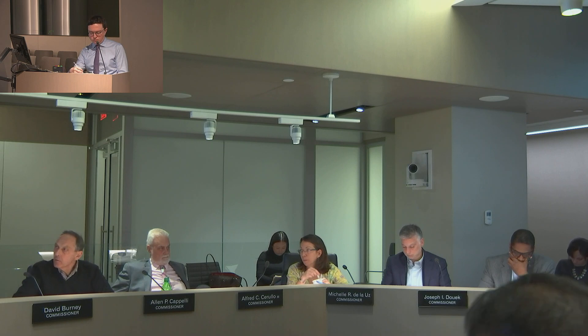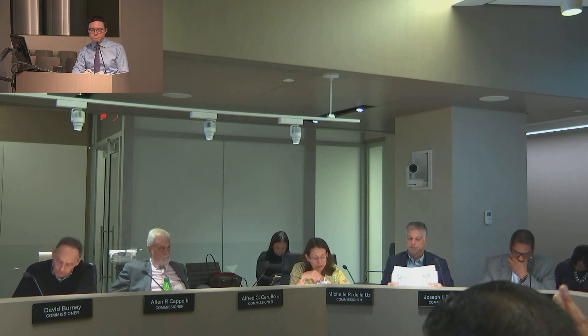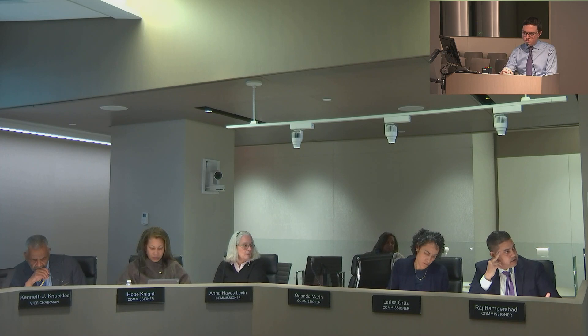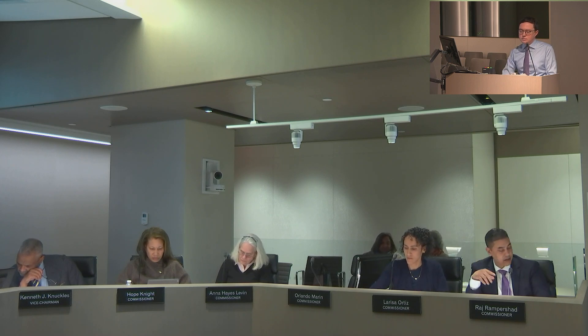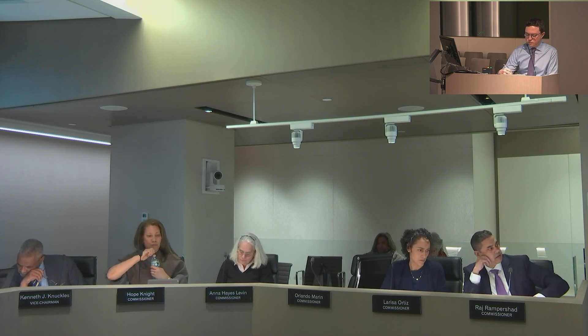Commissioner Burney asked how many of the 85 units would be affordable, and was told 21. Commissioner Ram Prashad asked about the public terrace shown on plan sheet A6.0 on the 9th floor, noting other floors say private terrace, and asked the presenter to confirm whether the 9th-floor terrace is public. The presenter agreed to confirm with the applicant team and to obtain the roof plan, since there is recreation proposed on the roof.